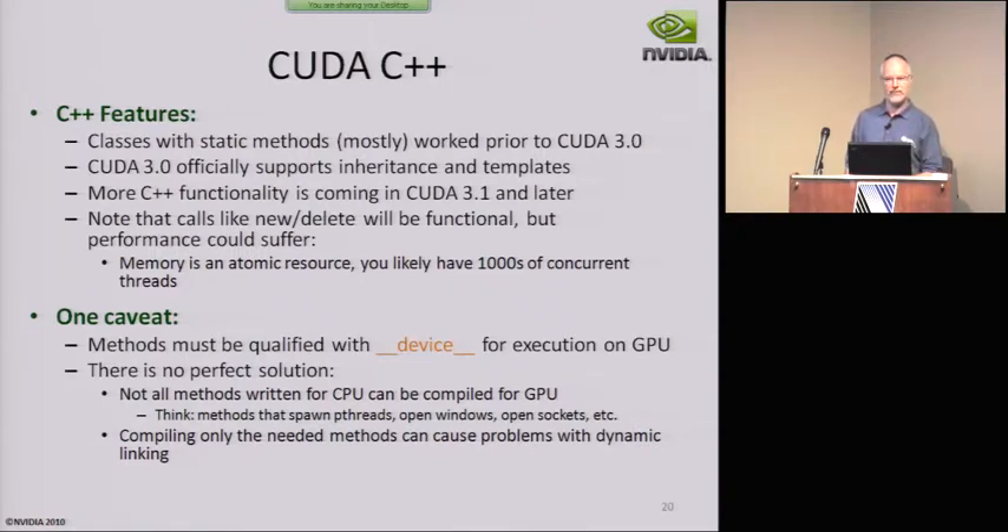I want to provide the caveat that C++ is a very high-level programming environment and allows you to attach lots of baggage for ease of structuring your code. It's not always the most efficient way, and in a massively parallel environment where you're multiplying what you do by 30,000, news and deletes and mallocs and frees at very high frequency are just going to clobber your performance.